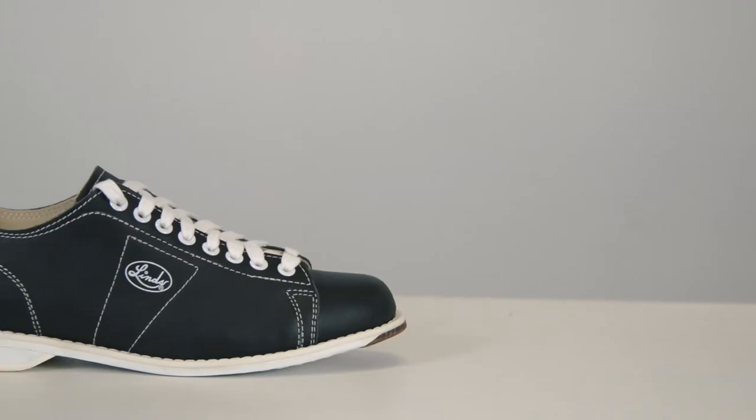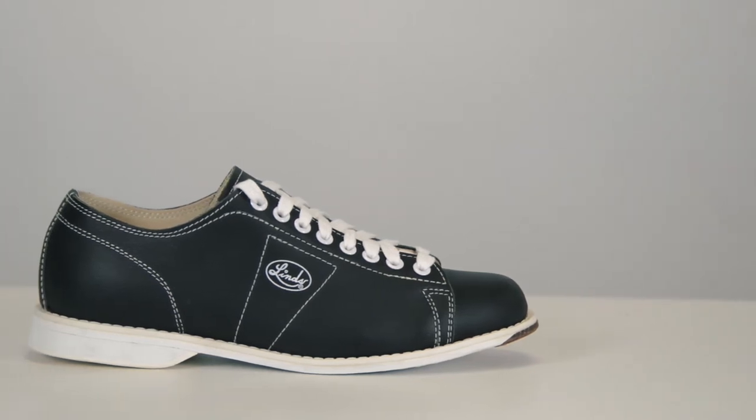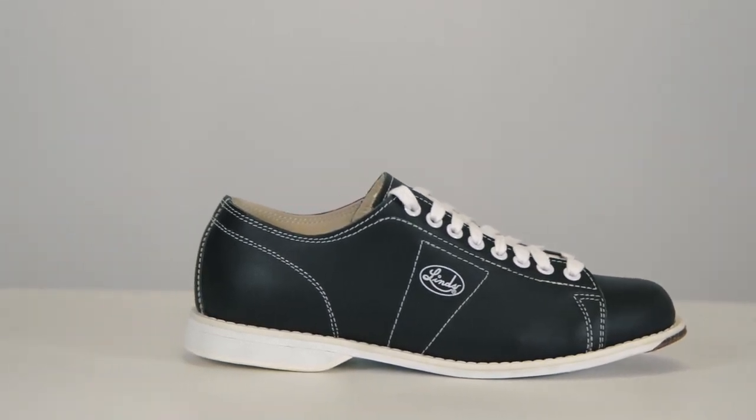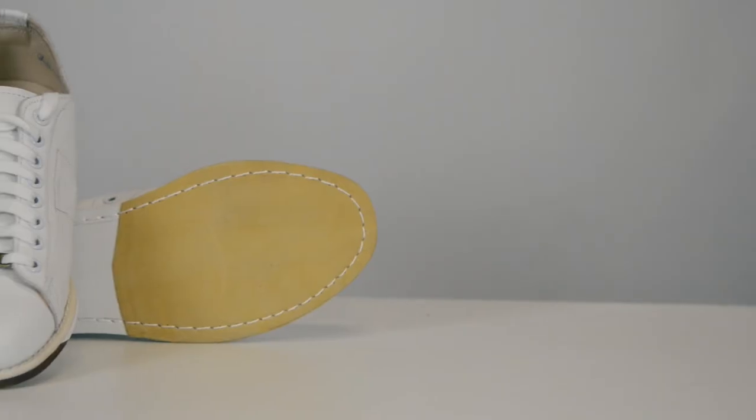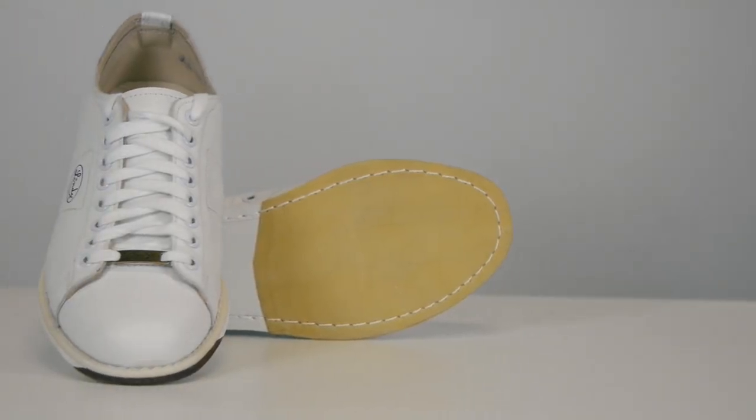The black style is available for men in right and left-handed medium widths and the right-hand wide. The white style is available in right-hand medium. And for ladies, they are available in the white in regular and wide widths.